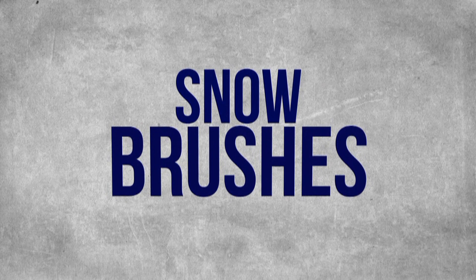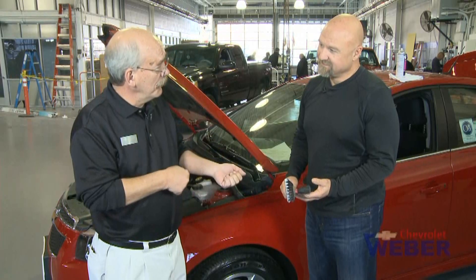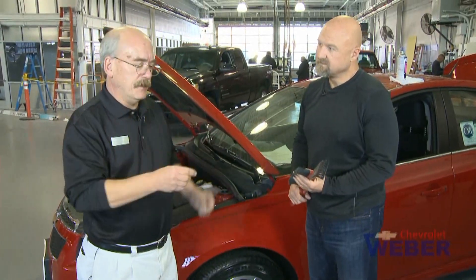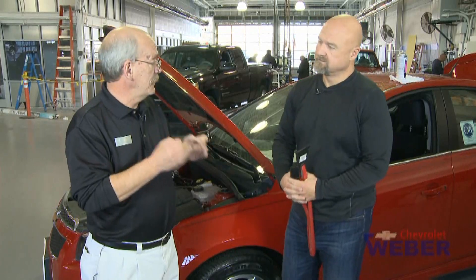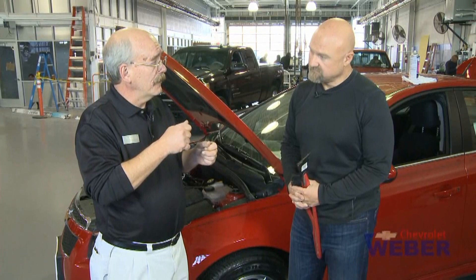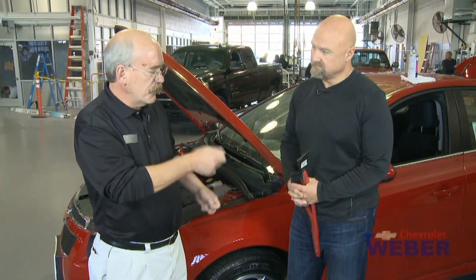Get the biggest snow brush and scraper you can get — let leverage be your friend. The big thing we see is people chipping away at the glass. The glass we have nowadays is wonderful — it's light, strong, and a laminate: a piece of plastic between two pieces of glass. Very thin, very susceptible to scratches and cracking. Good old basic common sense: fire the car up, do your snow brush first, get it scraped out — no chipping. Windshields are very expensive.